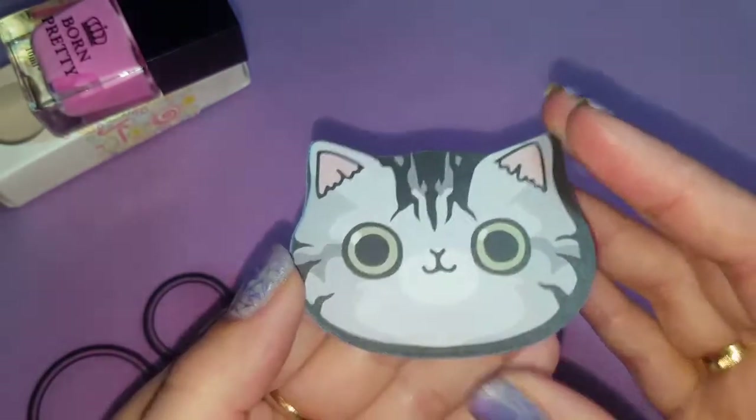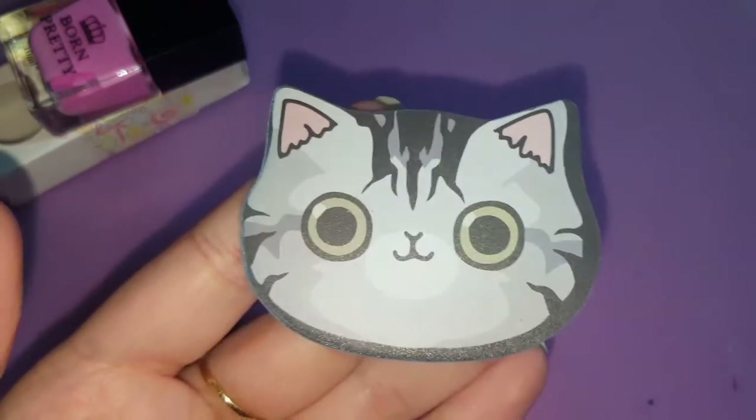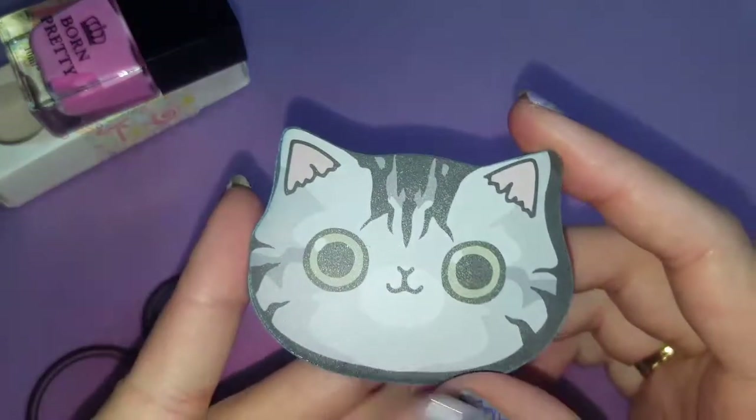Then I got this little cat mirror. I just thought it was cute — I love cats. It was also one cent. It's just a tiny little mirror.